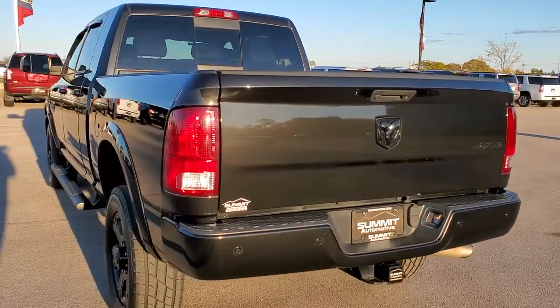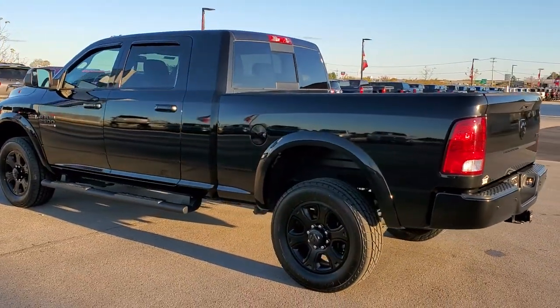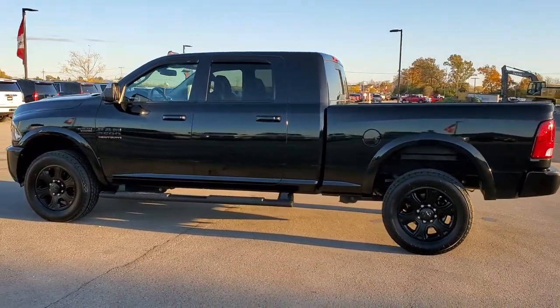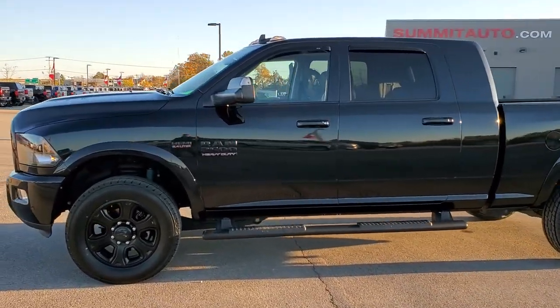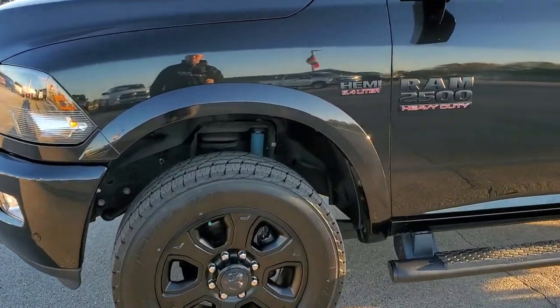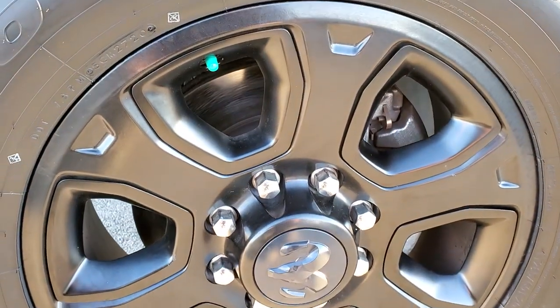Brilliant black crystal pearl is the color. We shoot all of our videos in 1080p 60 frames per second, so if you have HD capabilities on your computer, tablet or smartphone device, turn them on right now because it is definitely your best way to check out the quality and condition of the vehicle before seeing it in person. If you want to check out all the photos on this truck, in the upper right-hand part of your screen is a link right to our website — click that and check us out.